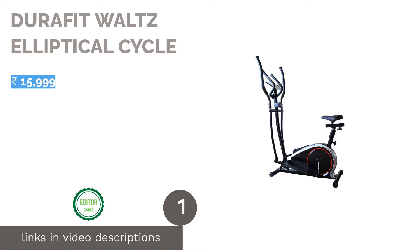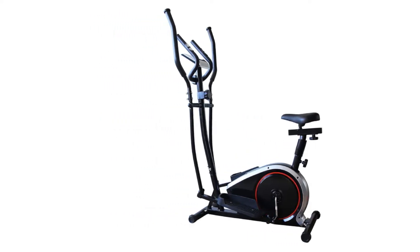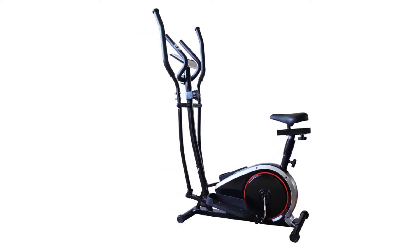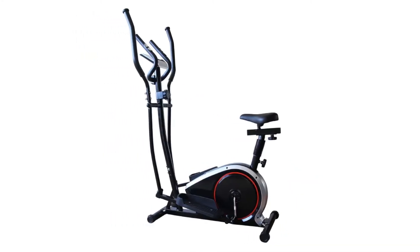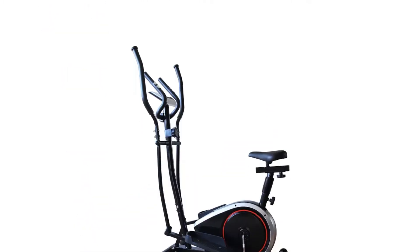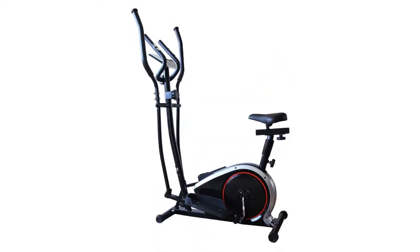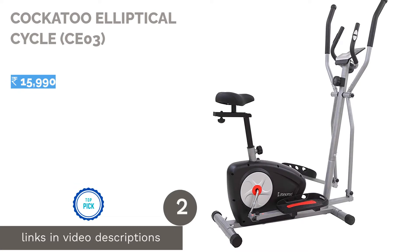The first product on our list is the Durafit Vaults Elliptical Cycle. It has a safe and secure pedaling system, equipped with large pedals that suit a wide range of sizes, helping prevent accidental slips. It offers adjustable resistance switchable between one to eight levels. Its digital display indicates calories burned, speed achieved, and distance traveled. The best part is its heart rate sensor that gives a real-time pulse rate, keeping you in the ideal pulse zone. It also features a gadget holding stand, wheels for easy movement, and a sturdy build.